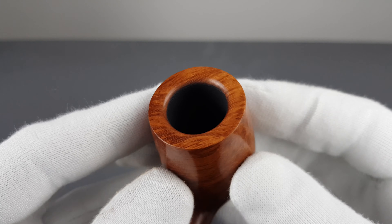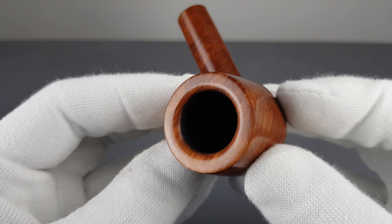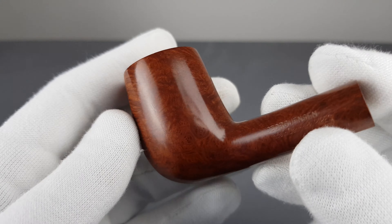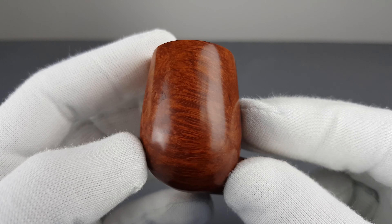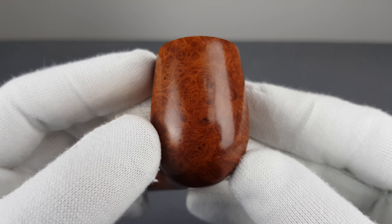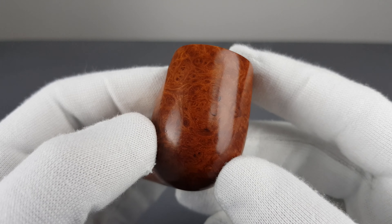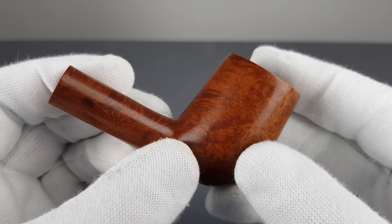Beveled rim edge, nice and clean. Chamber walls — same goes for the rim. You can see some factory fills, surface factory fills.